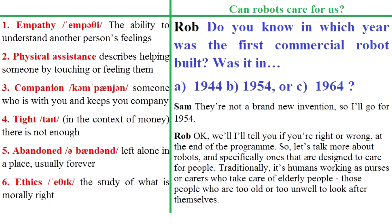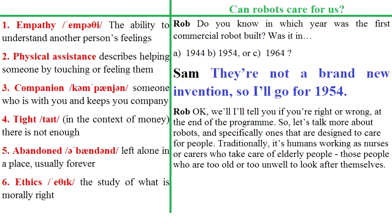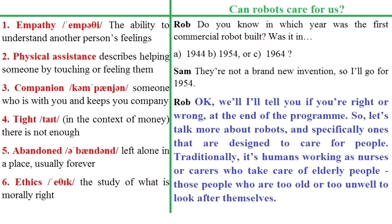Do you know in which year was the first commercial robot built? Was it in A. 1944, B. 1954, or C. 1964? They're not brand new inventions, so I'll go for 1954. Well, I'll tell you if you're right or wrong at the end of the programme.